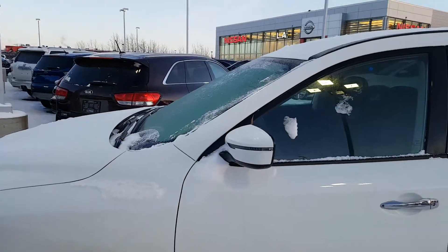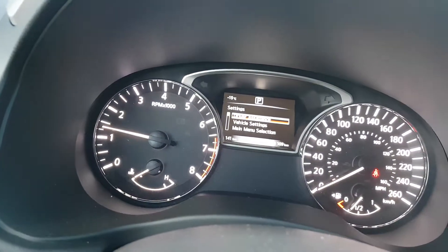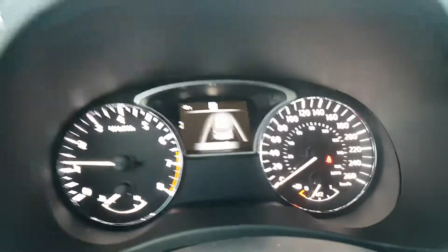This one is white and I've dug it out — it's still frosted over. It's pretty cold today. As you can see, you've got power windows, power locks, and power mirrors.